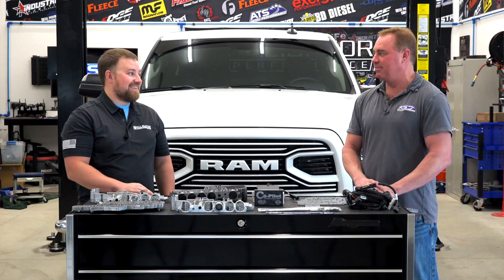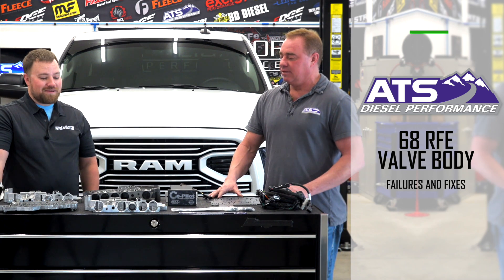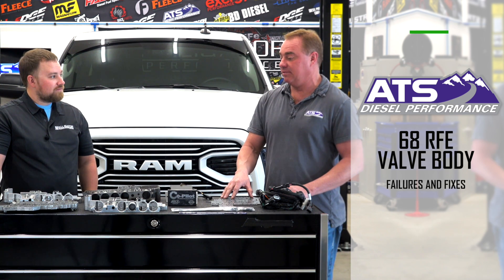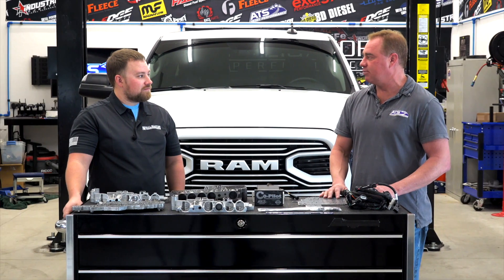Yeah, you pretty much hit the nail on the head. The elusive 68 RFE has been very problematic for a very long time — a thorn in the heel for many years. Chrysler came out with this transmission in 2007 and literally hasn't really changed it. In the brand new trucks, it's still the same transmission.